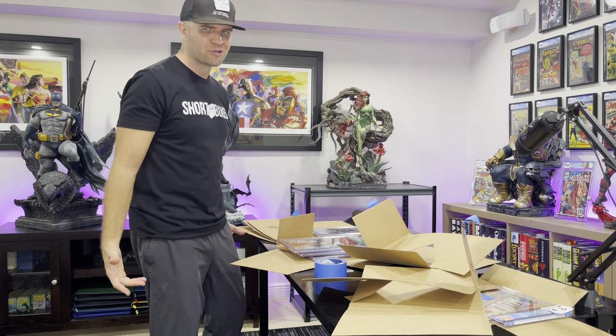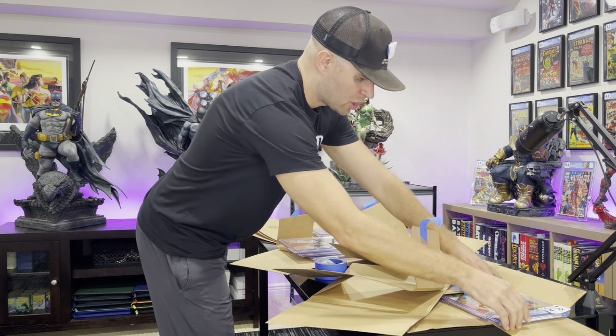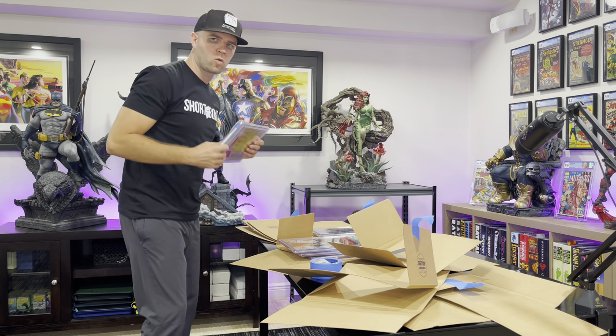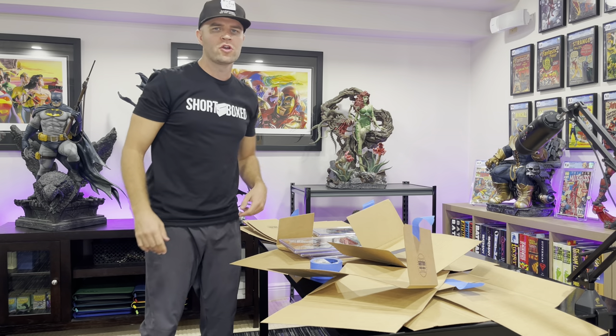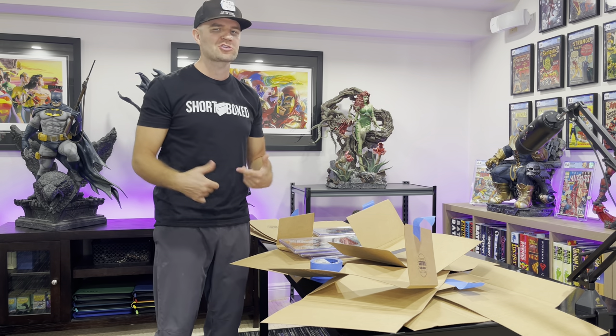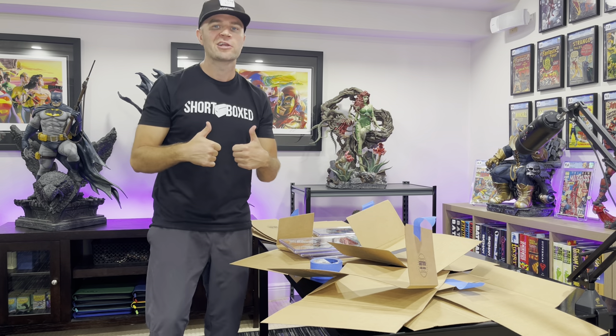I'm going to finish up these mystery boxes and make sure to include my 9.8 Hulk 181 in there that I definitely included in one of the boxes. I hope you guys have an awesome day because I'm such a nice guy. Take it easy and keep it comics.